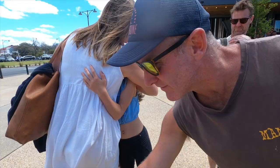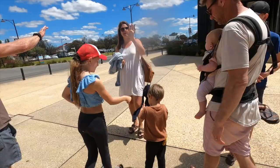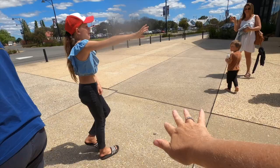Goodbye to Louis and Jack — this is so sad! Bye Louis, bye bye!